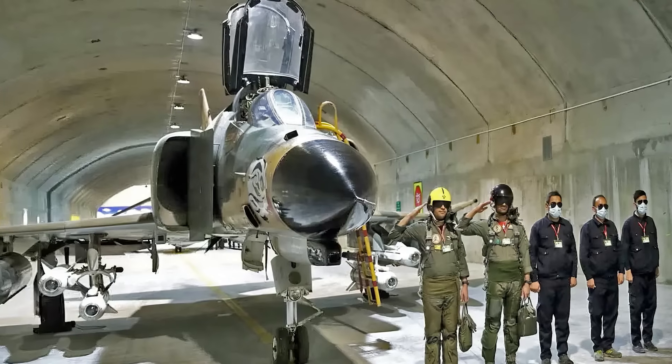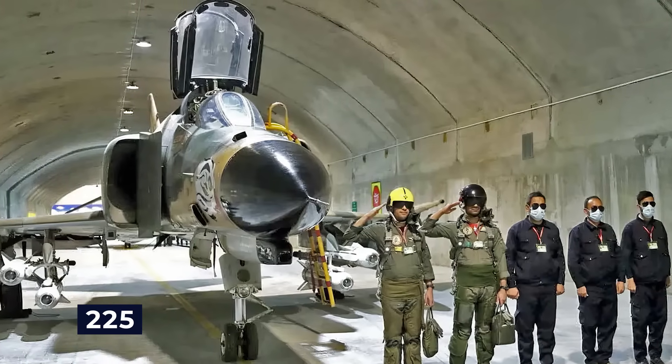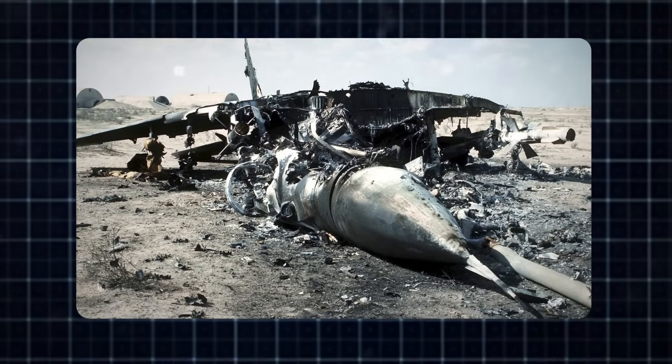Before the Iranian Revolution, Iran received 225 F-4s from the United States. These aircraft became the backbone of the Iranian fighter force during the lengthy nine-year war with Iraq. The Phantom reportedly performed admirably against Iraqi MiGs and conducted several successful long-range raids on Iraqi airfields, though the exact number of air-to-air kills during these engagements remains a topic of dispute.